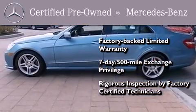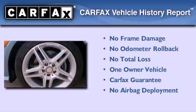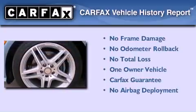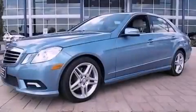Consider it with confidence. This Mercedes has had only one owner, and it qualifies for the Carfax Buyback Guarantee. Call or visit us right now and arrange your test drive today.